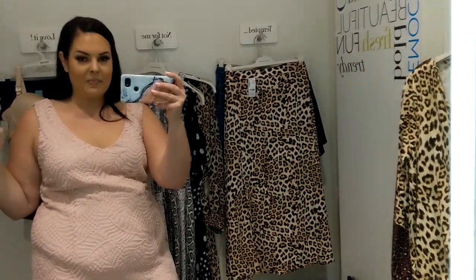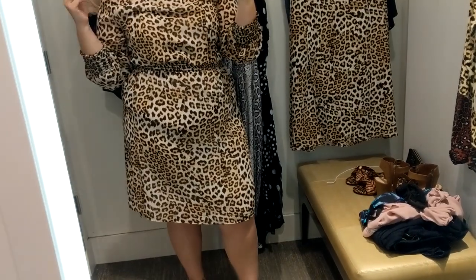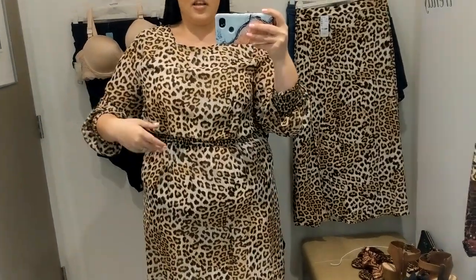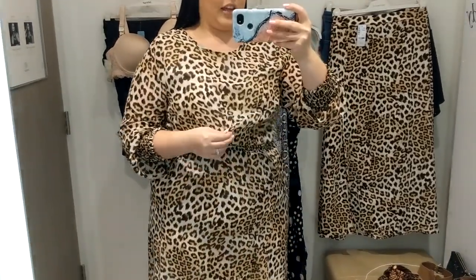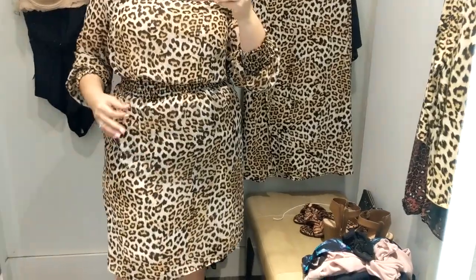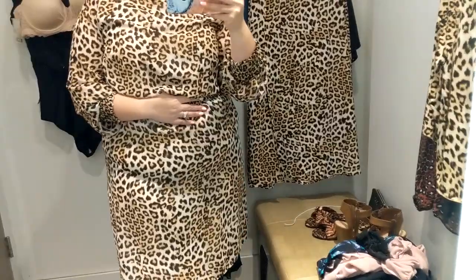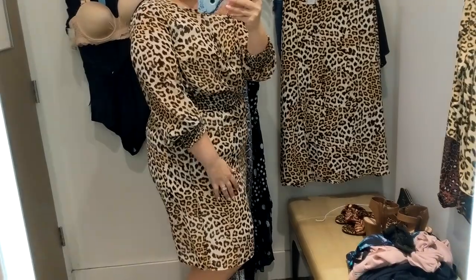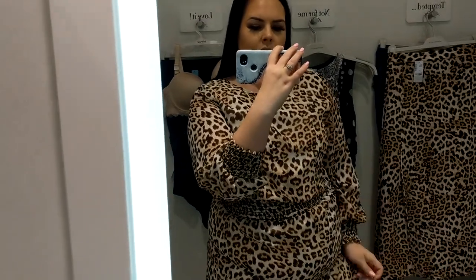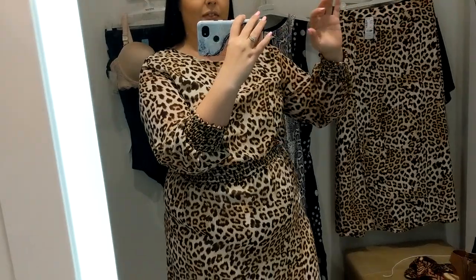Here is outfit number two. This one is a 1X and it is $79. There are pieces where there's too much fabric, and then pieces that fit perfectly — right here it fits well, but there's no stretch to the dress. I would want this fit if I were to get it. The sleeves feel a little too short when I reach.